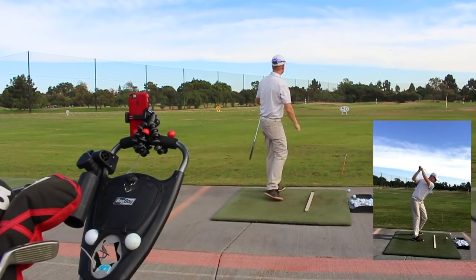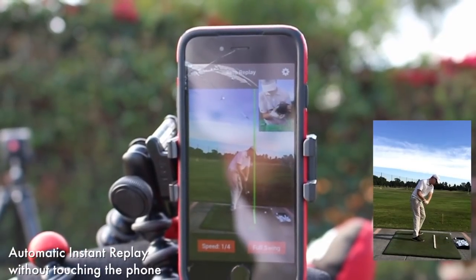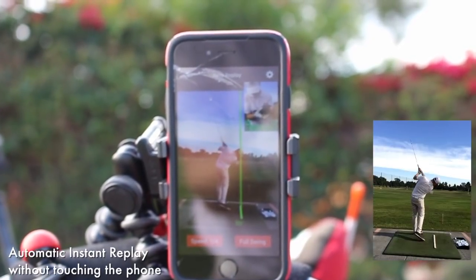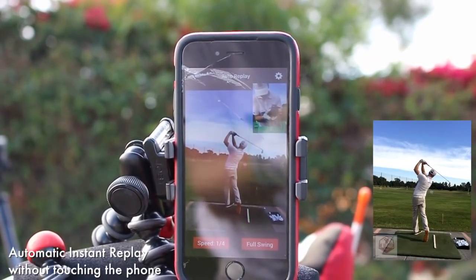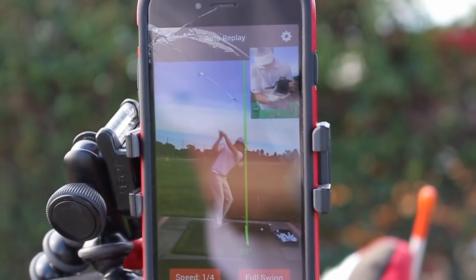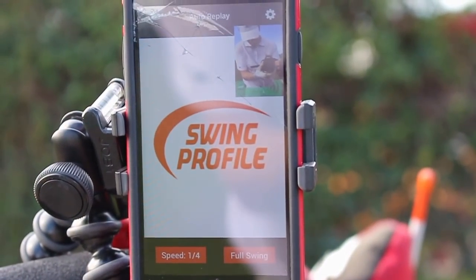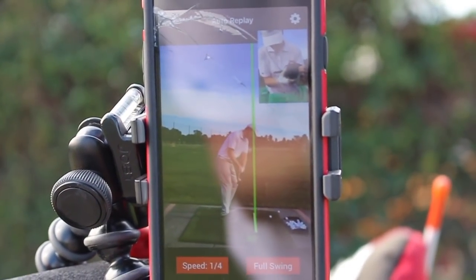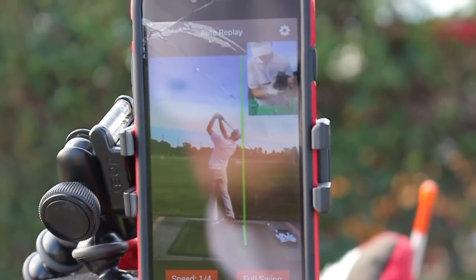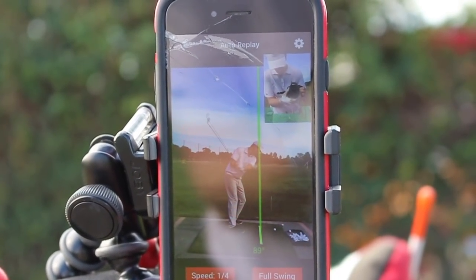I hit the shot, it went straight, and then instantly it's replaying what I just did there in the app. This way to practice is really amazing because what I've been working on is my transition. Right there you can see how my hand used to go out a lot on those kind of shots — a better take away and then my hand would really go out a lot before. That one even was a little bit. It really allows you to feel like, okay, what did I do?